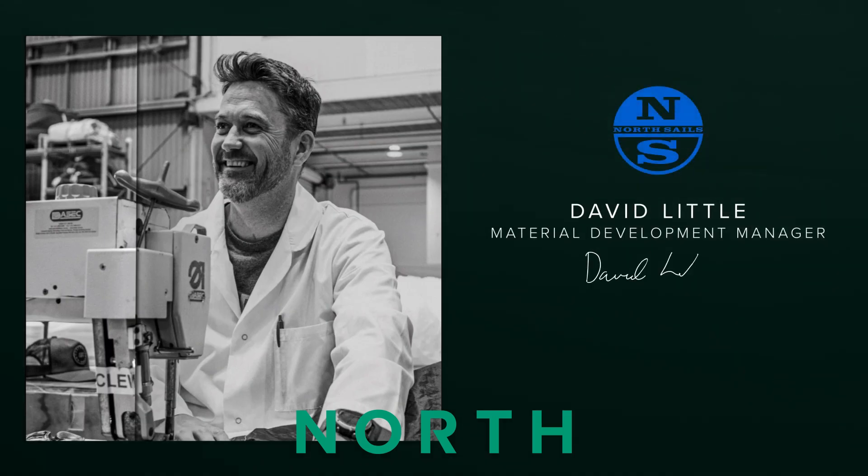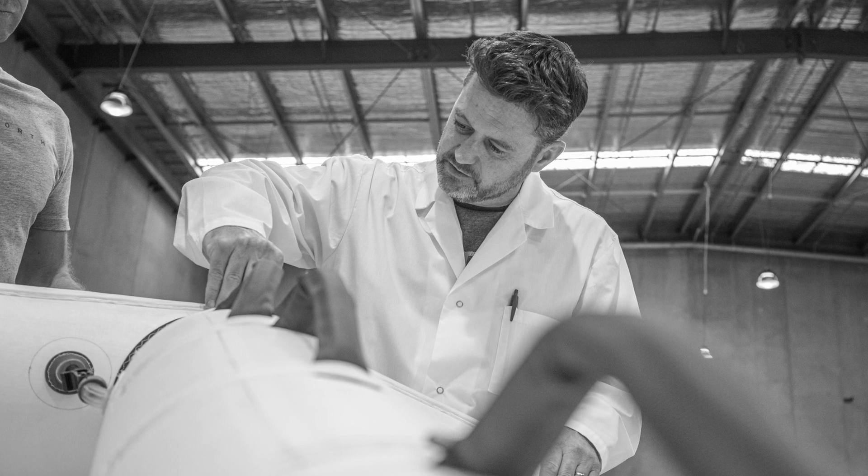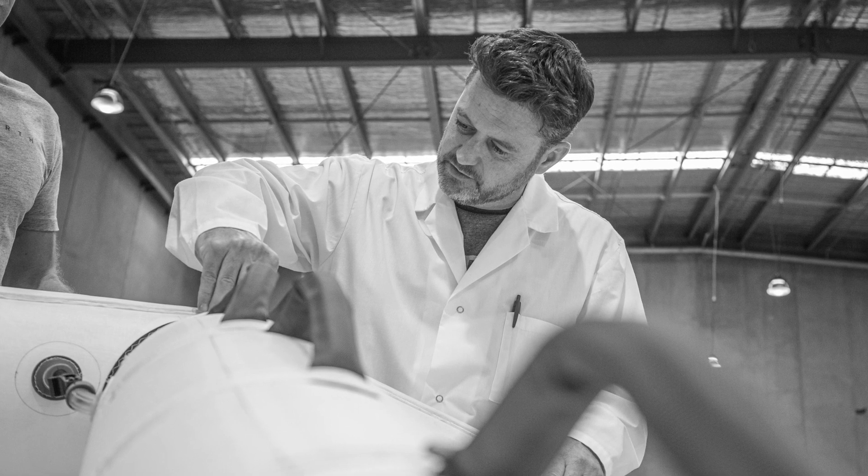Based in the US, materials technology expert David Little is part of the North development team — the market leader for lightweight, performance and durable material development. With multiple America's Cup campaigns and years of material innovation, Dave's role has been to research and develop our own materials in-house, leveraging resources available throughout the wider technology group. Dave Little joins us today to help explain the technical detail and how the new material is going to transform your ride.